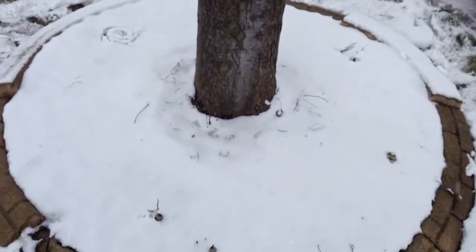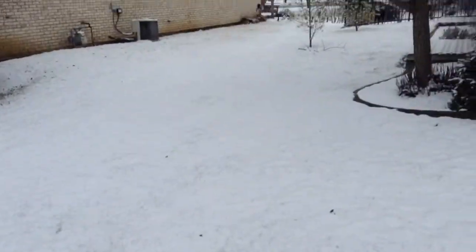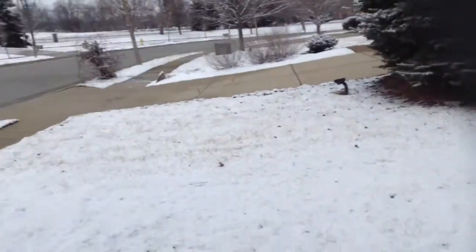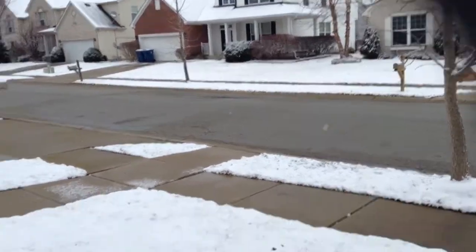Hello everybody, this is Andrew, also known as Nature Man. It's a snowy morning here in central Indiana. We have probably about a good inch of snow on the ground, not too much. Nothing stuck to the pavement or anything, but yeah, we probably got about an inch of snow.